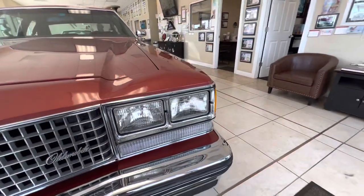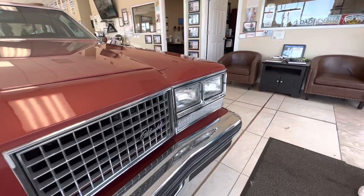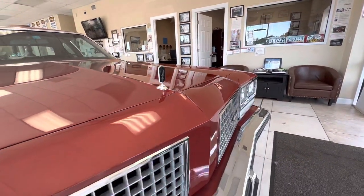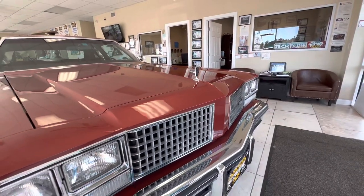The car has 29,000 original miles. It is mostly original paint. I'll go around the car and point out any spots that have been painted so you guys know what was done and what was original.